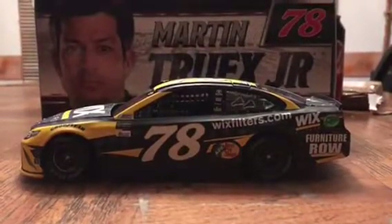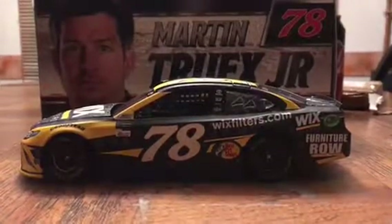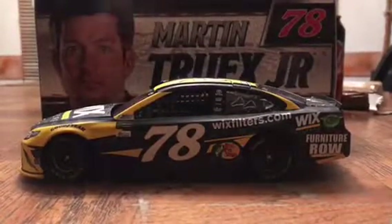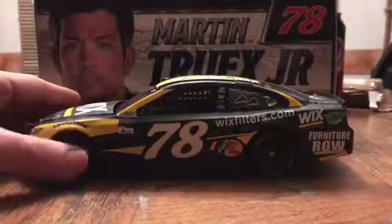What is going on everybody, Brendan Keeler 78 coming at you with a diecast review. Today's diecast review is going to be on the 2017 Martin Truex Jr. Wix Filters Toyota Camry. This car is definitely one of my favorites that he has ever driven.